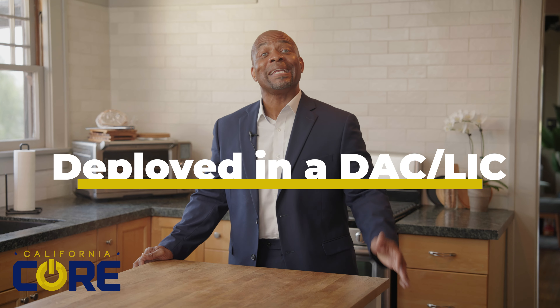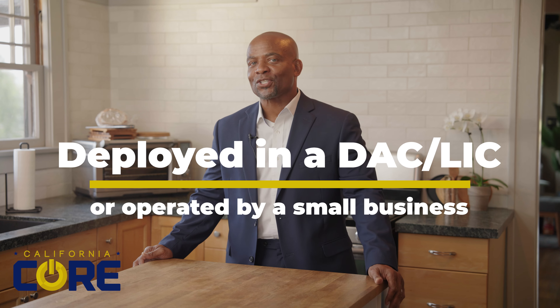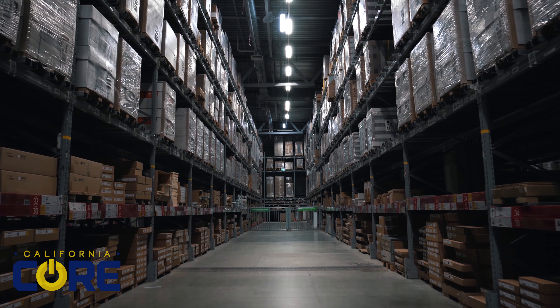Funding is set aside when dealers request a voucher through our voucher processing center. In some cases, funding priority may be given to projects deployed in a DAC, LIC, or operated by a small business. Purchasers will see the discount on their purchase order, and after the equipment is delivered, we reimburse the dealers.